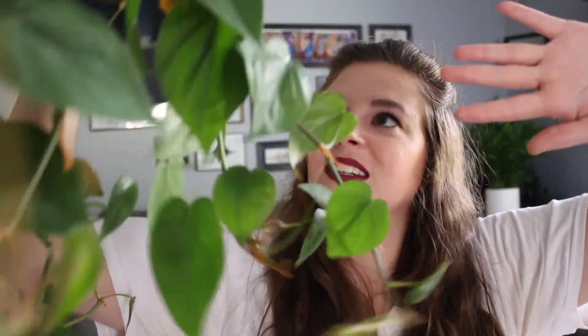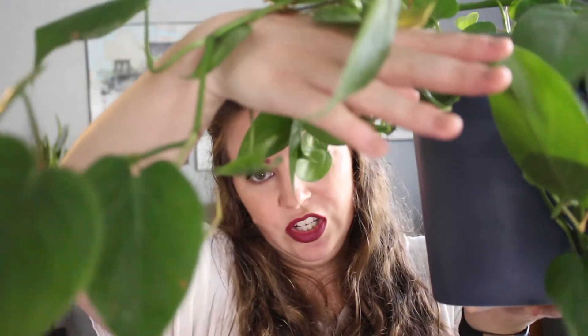My final favorite is this beautiful baby — my new philodendron. I've been wanting a plant that hangs over for a really long time because we have this shelf above the TV with a bunch of plants on it, but it just needed a little something else. I finally found this guy who is just perfect beauty, and it just completes the shelf so well.